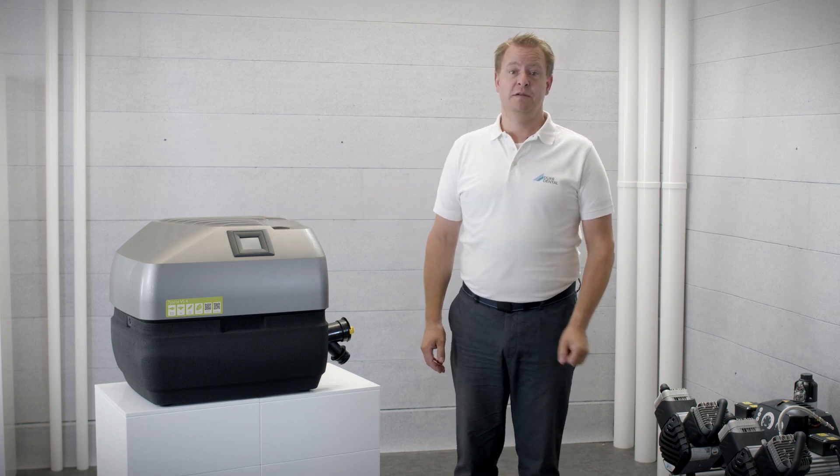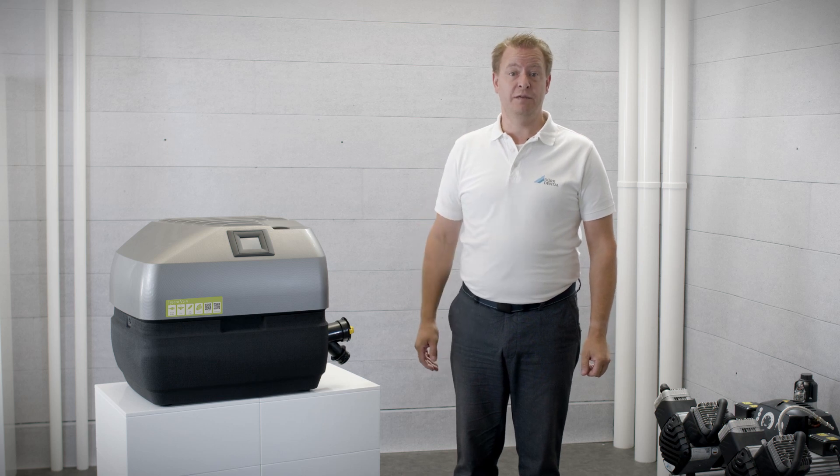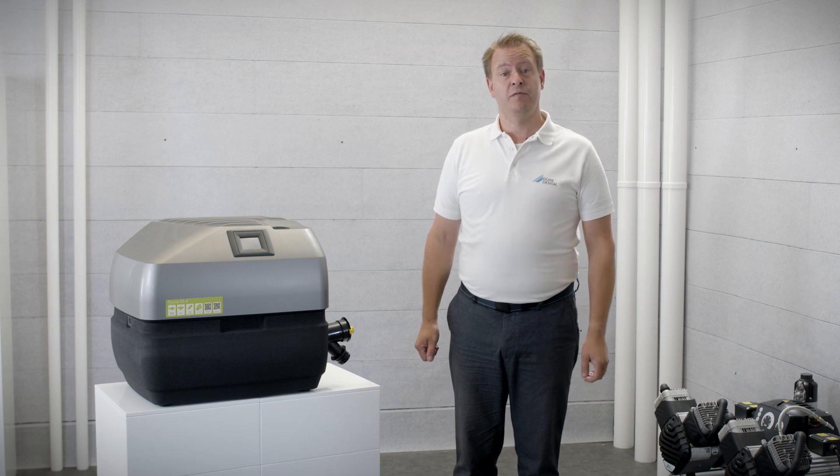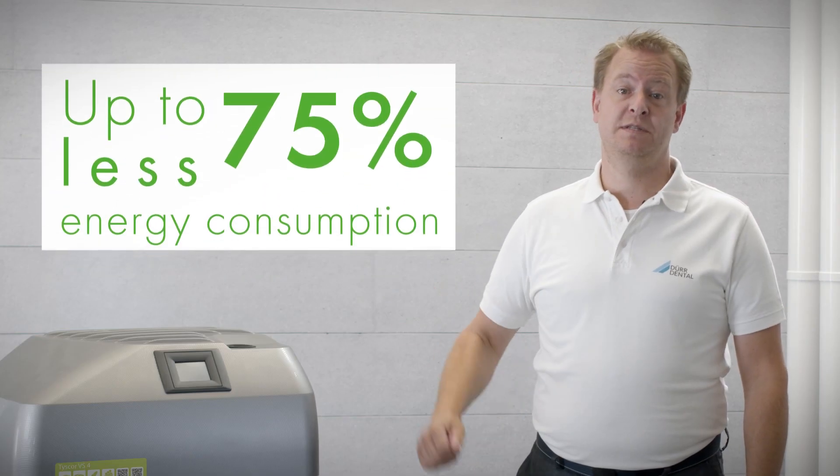The Tusco devices have a significantly lower energy consumption during use. Compared to a side-channel blower, energy consumption can be reduced by up to 75%.